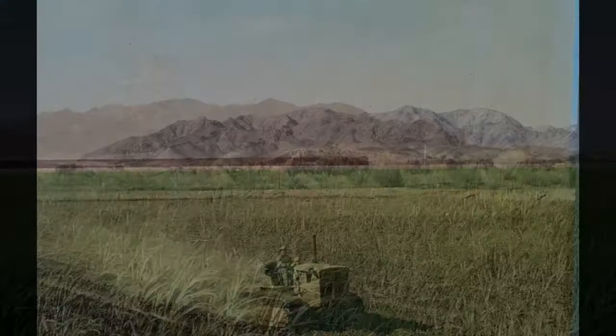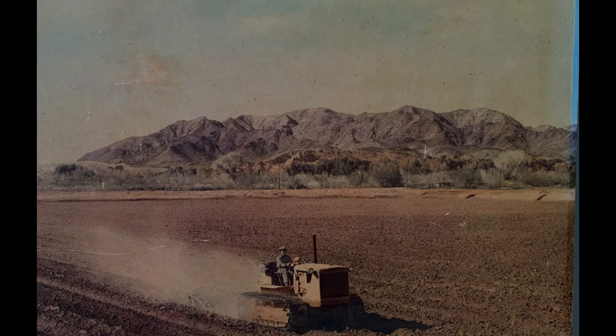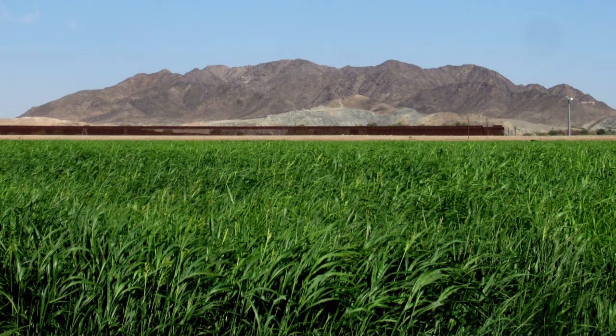I couldn't get the horizon to match up exactly in Google Earth Street View, so I eventually ended up scouting the area and took these photos. You can see here that I think they match up pretty well with the angle of the original photo.